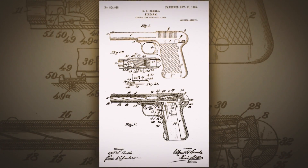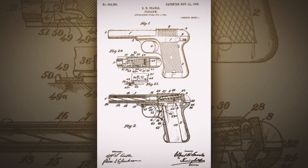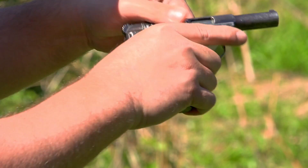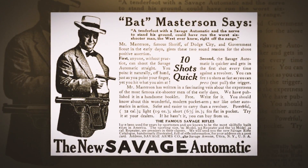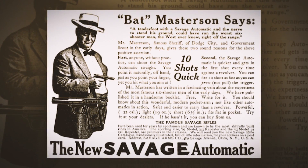The other thing that's very interesting about it is that it has a staggered double-row magazine. Commonly held beliefs in many circles will tell you this concept didn't come out until John Browning's 1935 Hi-Power — that that's the first double-stack magazine. But no, Savage actually did it as early as 1907, and it was 10 shots for the .32, though with the change in cartridge it's only nine shots for the .380.